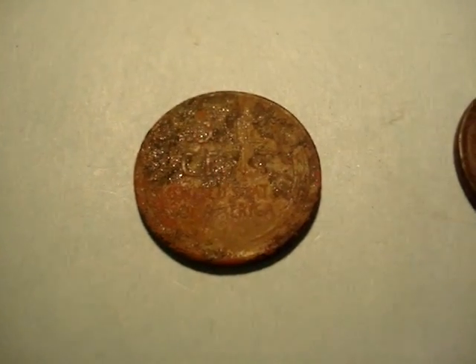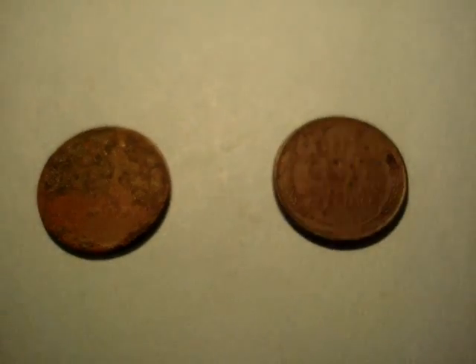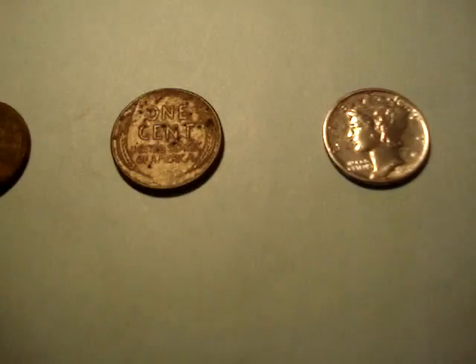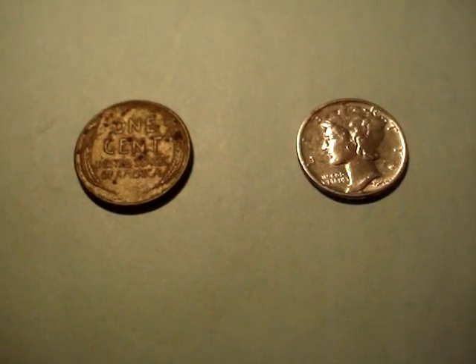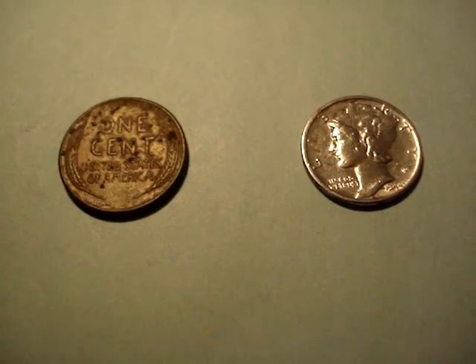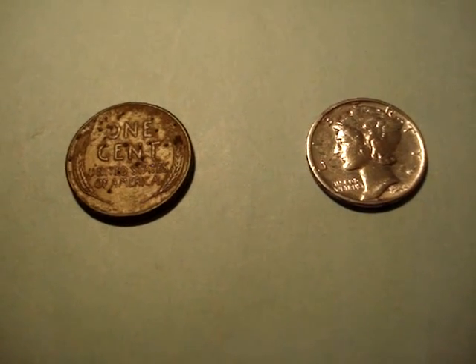And then I got another wheat penny. They were, like, in the fifties. We're trying to figure out where to go, where to find a new park. You know, you gotta put the boots on the ground and swing the coil to figure out if it's any good. You can do all your research, but you get out there and actually start digging — you never know.